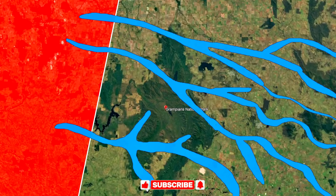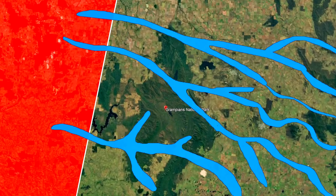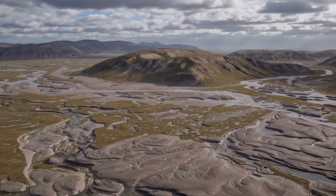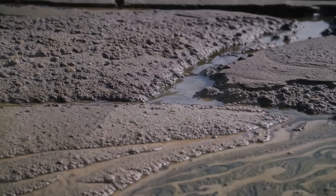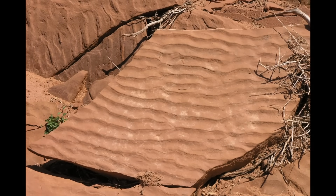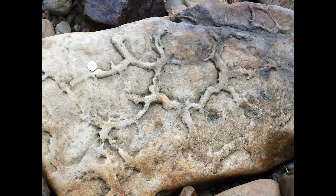Over millions of years, layer upon layer of sandstone, siltstone, mudstone and even some conglomerate accumulated in what geologists call the Grampians Group. This was largely a non-marine environment — an ancient landscape of river deltas, alluvial plains and perhaps occasional shallow lakes or windblown dunes. Even today, the rocks of the Grampians carry echoes of that primeval landscape. Careful eyes can spot ripples and wave patterns preserved in sandstone, as well as polygonal mud cracks etched into red siltstone layers — signs that Silurian mudflats baked under a hot sun long ago.